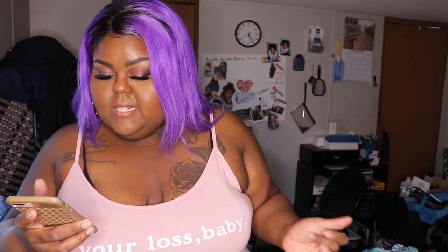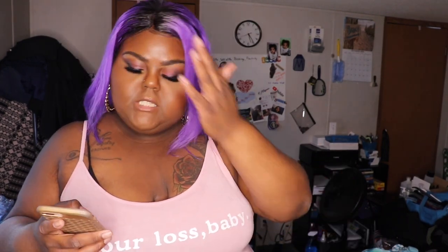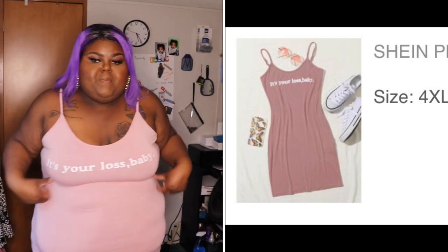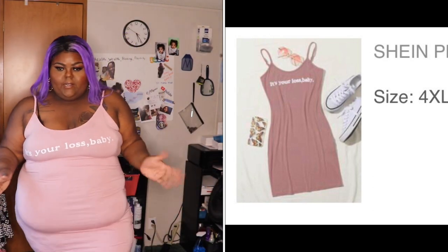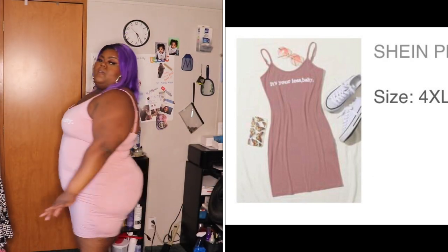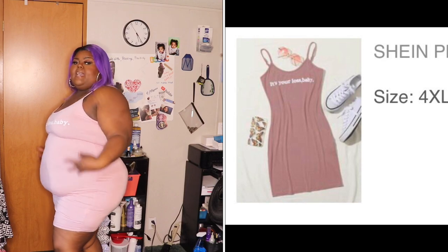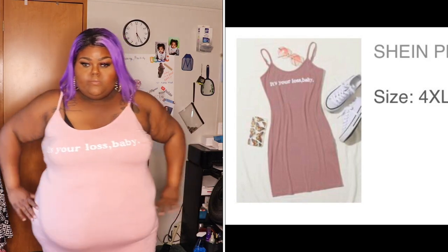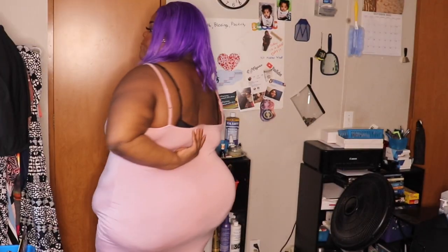This is a size 4X and it was eight dollars and fifty cents — the Shein plus slogan graphic bodycon dress. It says 'Your Loss Baby.' I thought this was super cute — it's a baby pink color and I like how this color looks on me. It's a bodycon dress, decent length, soft, just a plain little dress with nothing special in the back.